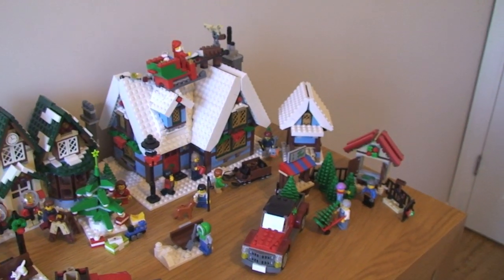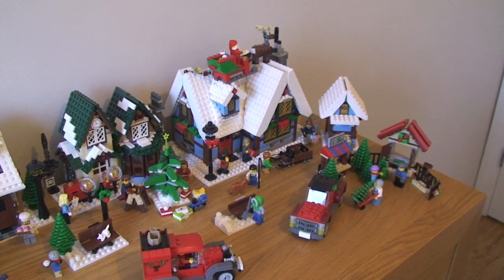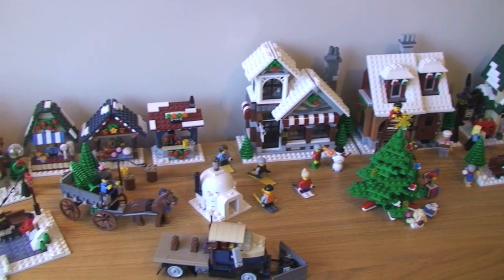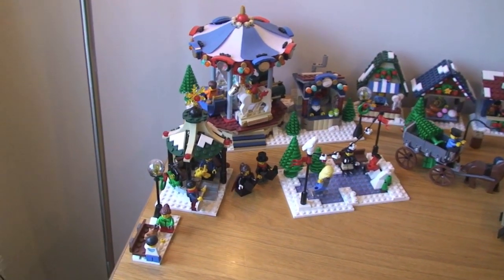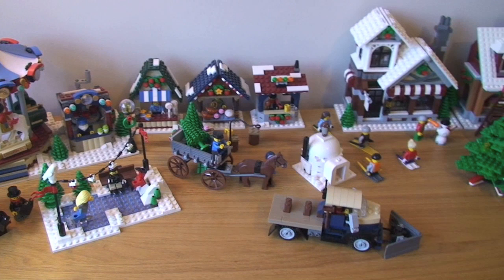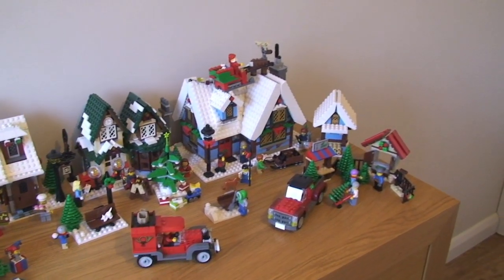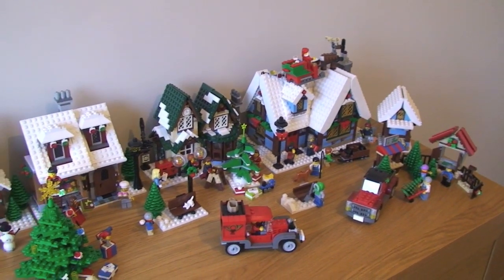So that is my 2013 Winter Village scene. Hope you enjoyed this video guys — please do go ahead and give this a thumbs up if you did like it. Please provide me some feedback down in the comments, and if you haven't done so already, please subscribe to my channel. I will put a link down in the description to all these sets, whether that be an unboxing, building, or review.